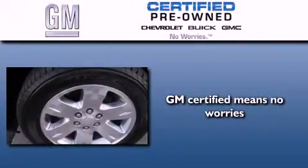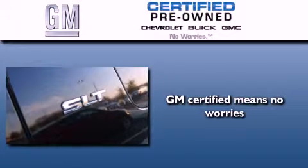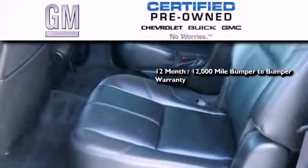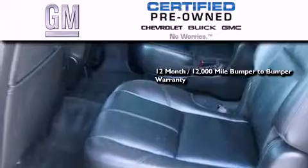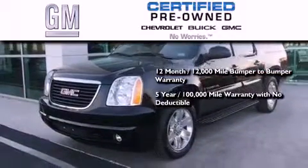A GM certified used vehicle can deliver more satisfaction and certainty than any ordinary used vehicle. A GM certified means you get a 12 month, 12,000 mile bumper to bumper warranty, and a 5-year, 100,000 mile powertrain limited warranty with no deductible.